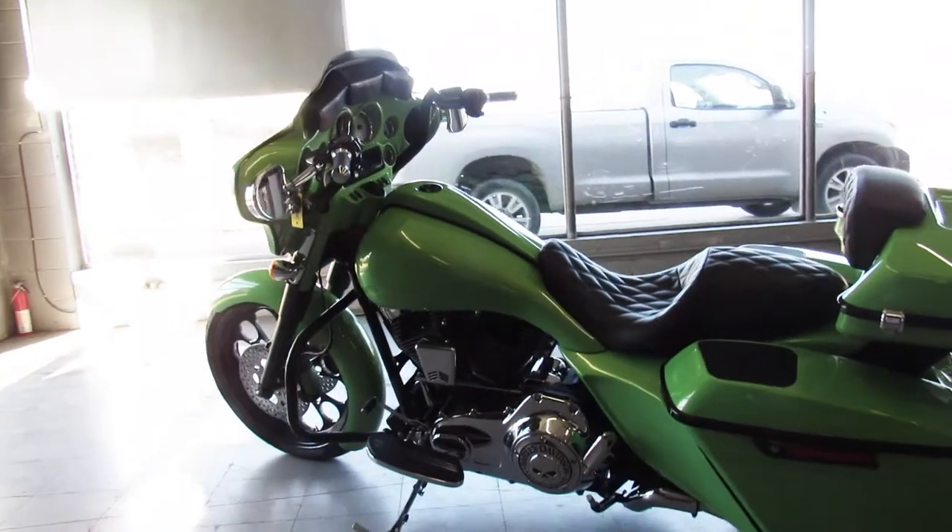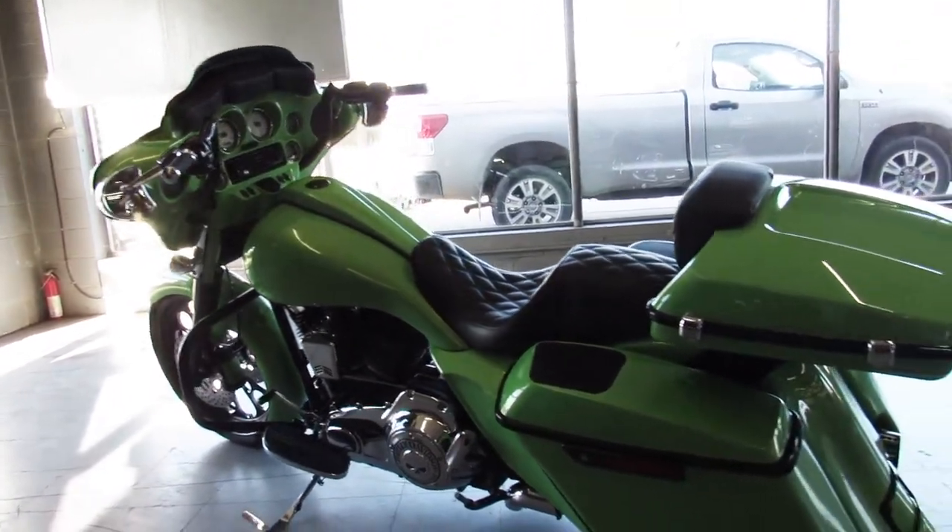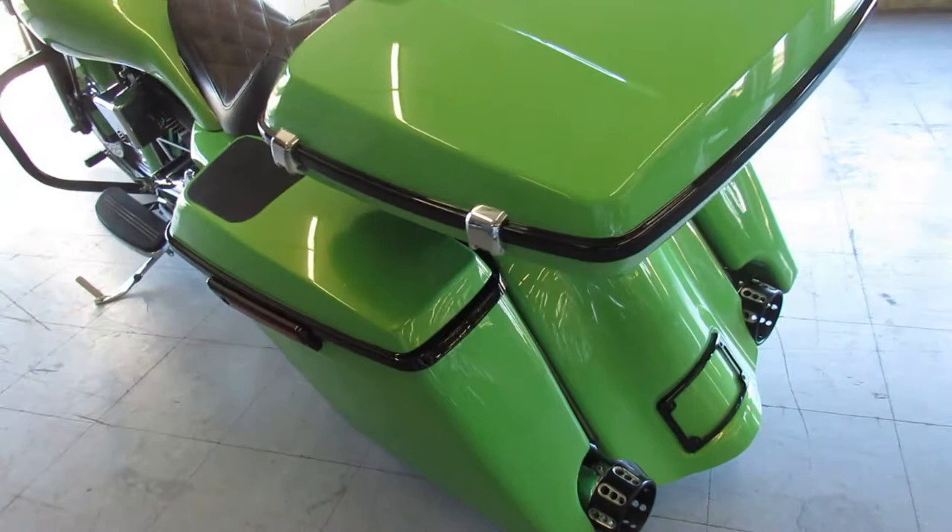Extended side covers, extended gas tank, low profile trunk, custom seat, and Vance and Hines exhaust.